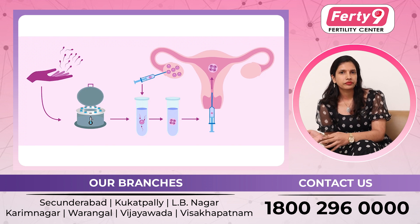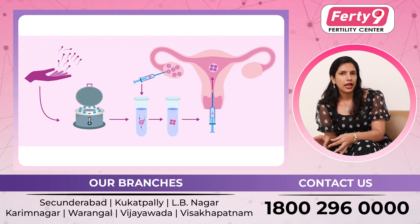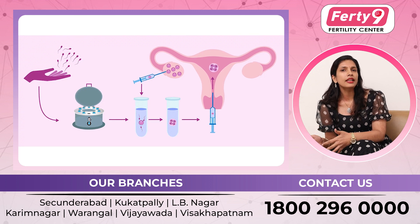After that, we will assign the color to the donor. Then we will also assign the educational qualifications, religion, caste, etc. to match the donor to the couple's profile.